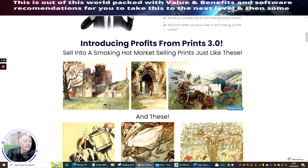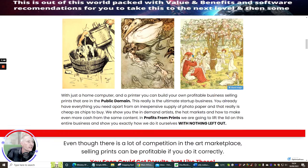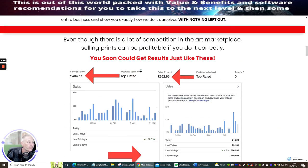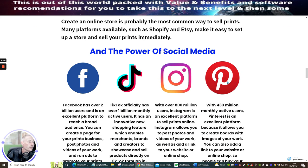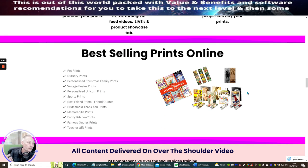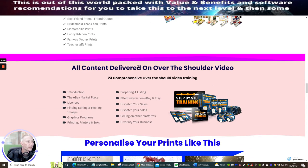Discover the insider secrets of one of the simplest businesses ever. Profits from Prints — selling to a smoking hot market, selling prints just like these. There are many ways to sell your prints online — not just eBay. You can do it through Amazon, Etsy, eBay, Shopify, Facebook, TikTok, Instagram, and Pinterest. Best-selling prints include: pet prints, nursery prints, personalized Christmas family prints, vintage poster prints, personalized unicorn prints, sports prints, best friends quotes, bridesmaids thank you prints, memorabilia, funny kitchen prints, famous quotes, and teacher gifts.